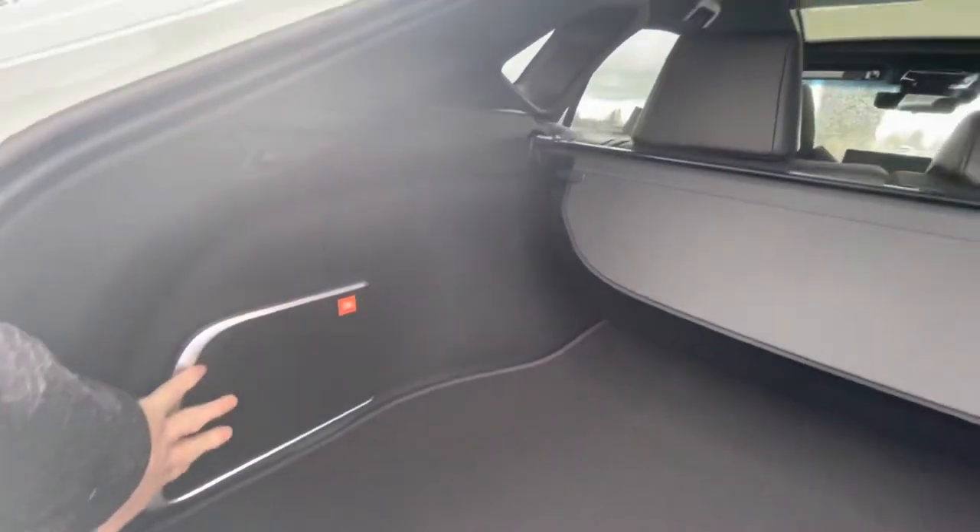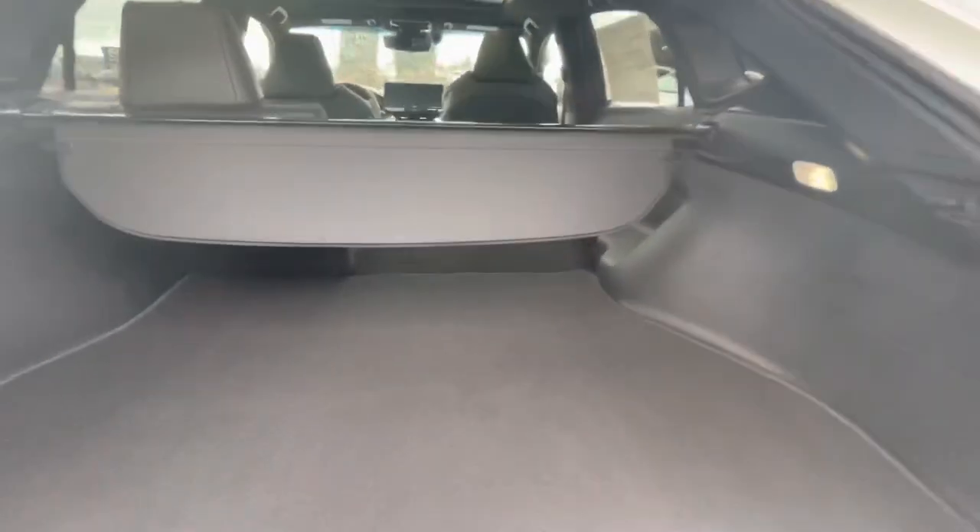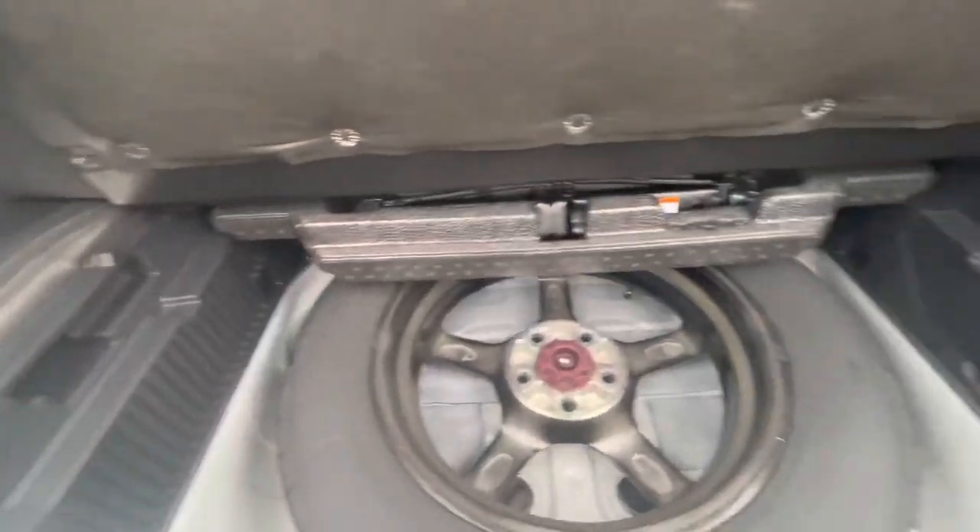Being the Limited trim, it's got the JBL premium stereo system. This is the cargo cover, and the seats do fold down pretty flat. Underneath the mat there's additional storage. One thing I like about the Venza over the RAV4 is that it has more Lexus-like accents — a little more fit and finish.